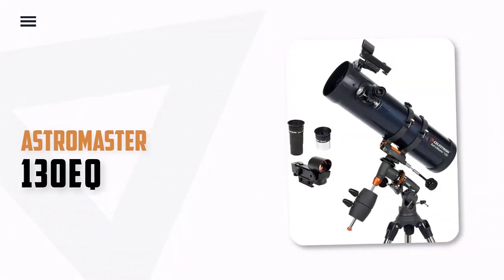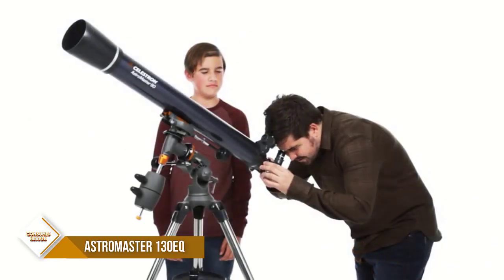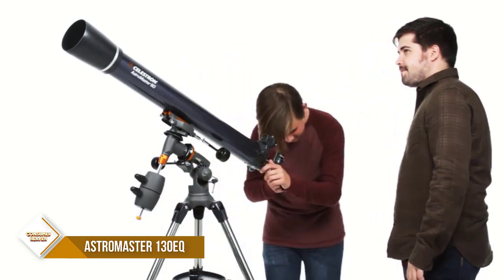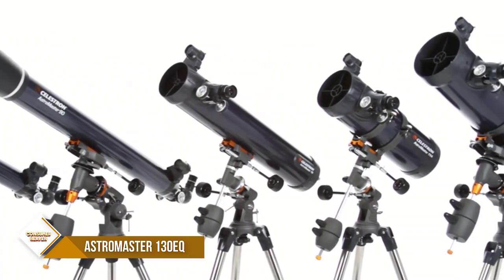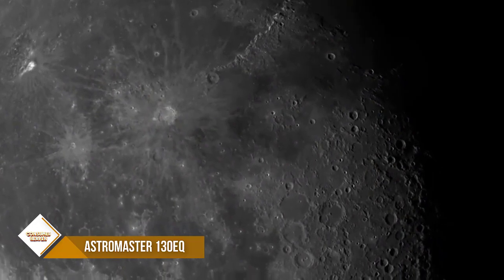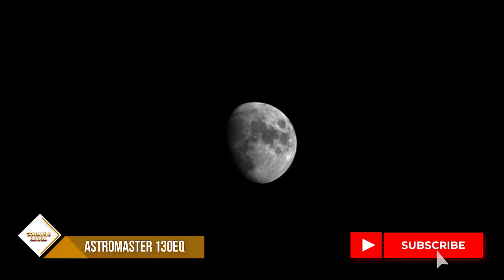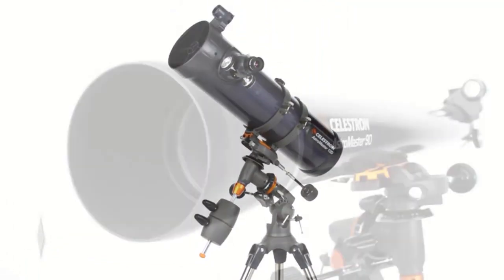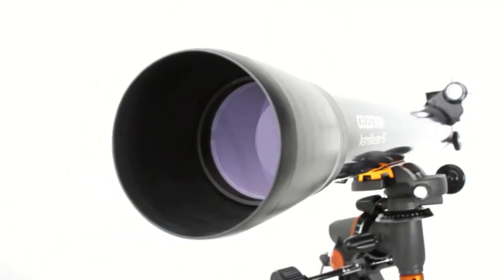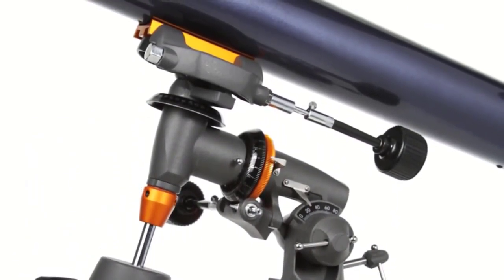Number 2: Celestron Astromaster 130EQ Newtonian Telescope. The Celestron Astromaster 130EQ is the perfect telescope for astronomy beginners. This powerful telescope has a large 130mm aperture that allows it to gather enough light to see our solar system and beyond. It features fully coated glass optics and a manual German equatorial mount for smooth and accurate pointing. Setting up the telescope is quick and easy, with no tools required. Included in the package are two eyepieces — 20mm and 10mm — a full-height tripod, and a star pointer red dot finderscope.